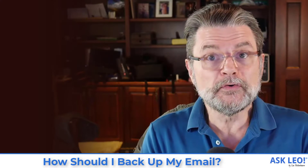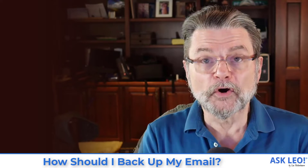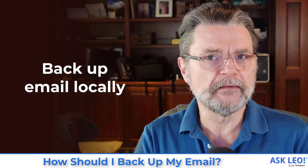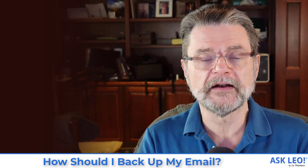I do have a different opinion on exactly how you should go about backing it up. But let's walk through some of the issues. There are two general approaches. One is to back up your email locally. That's kind of the solution that you didn't want. I prefer it, but we'll talk about that in a moment.